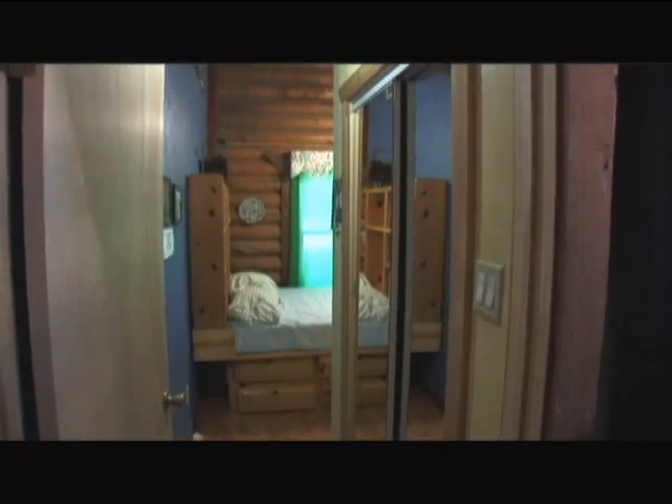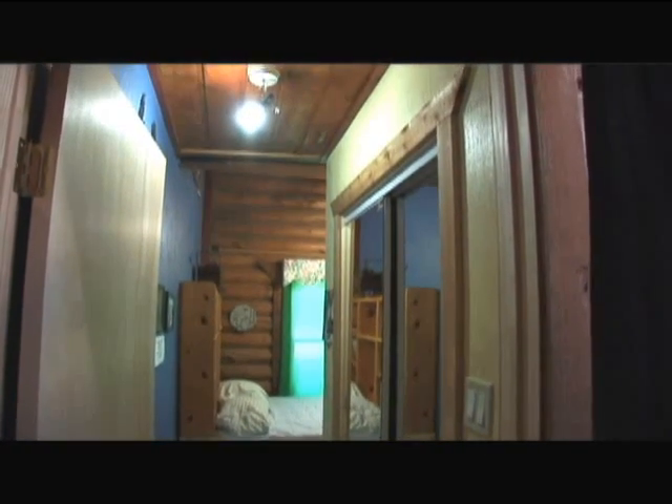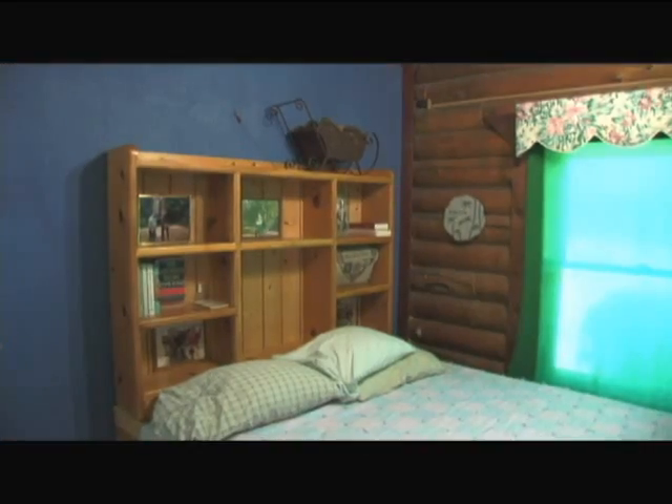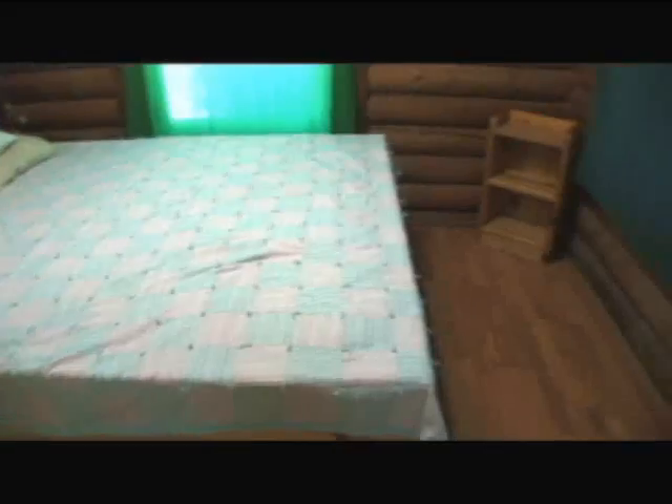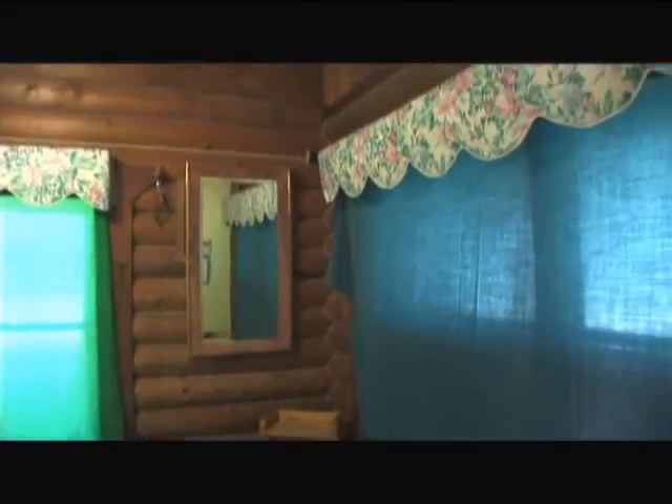Across the hallway, on the other side of the home, is guest bedroom number three, facing the front of the home. This private retreat has a solid pine queen bed with a firm mattress and its own bathroom and shower.